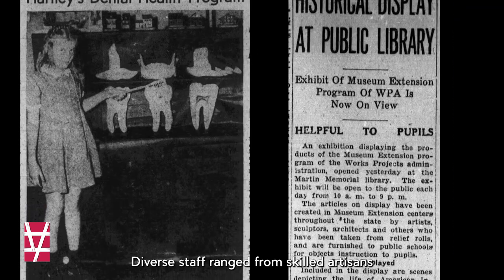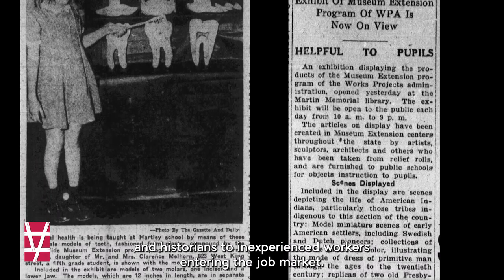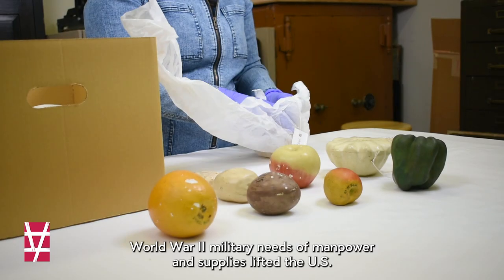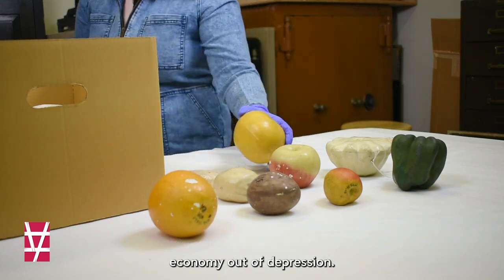Diverse staff ranged from skilled artisans and historians to inexperienced workers entering the job market. The WPA Museum Extension Program was gradually eased out of existence after 1943, as World War II military needs of manpower and supplies lifted the U.S. economy out of depression.